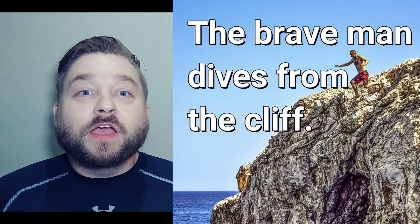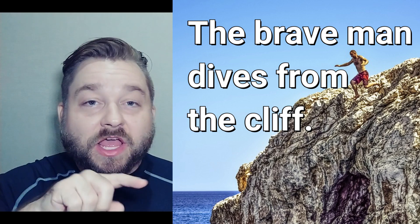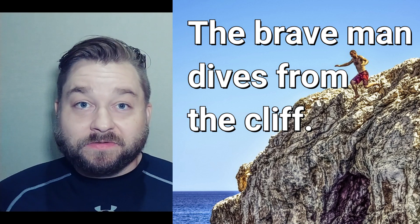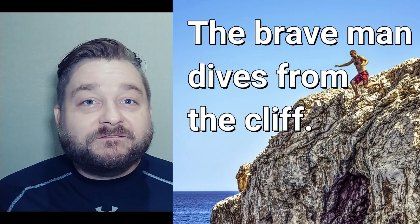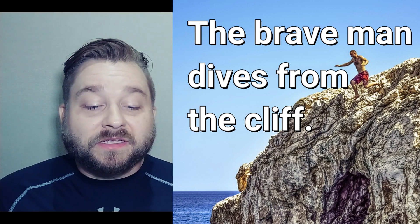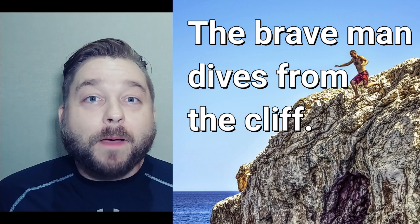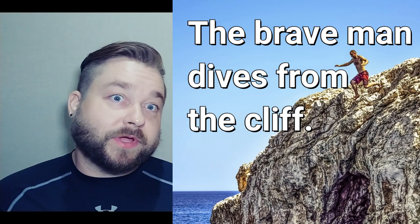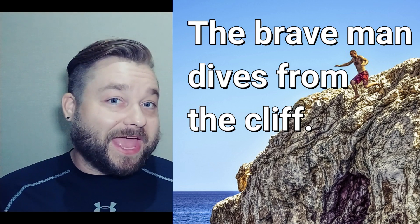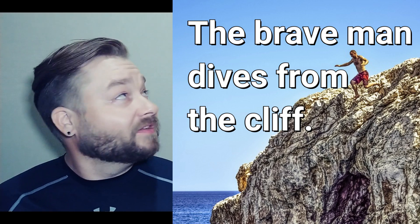Number two. The brave man dives — dives from the cliff. Crazy! The brave man dives from the cliff. Could you do that? I couldn't.